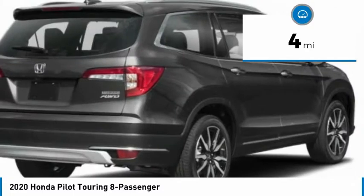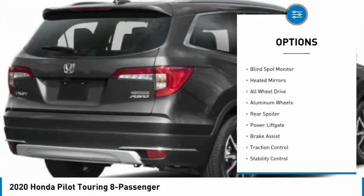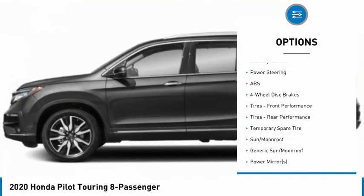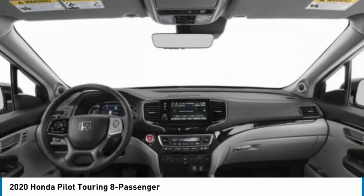This vehicle has less than 100 miles. Here are some of this vehicle's great options: tire pressure monitor, blind spot monitor, heated mirrors, all-wheel drive, aluminum wheels, rear spoiler, power lift gate, brake assist, traction control, stability control.